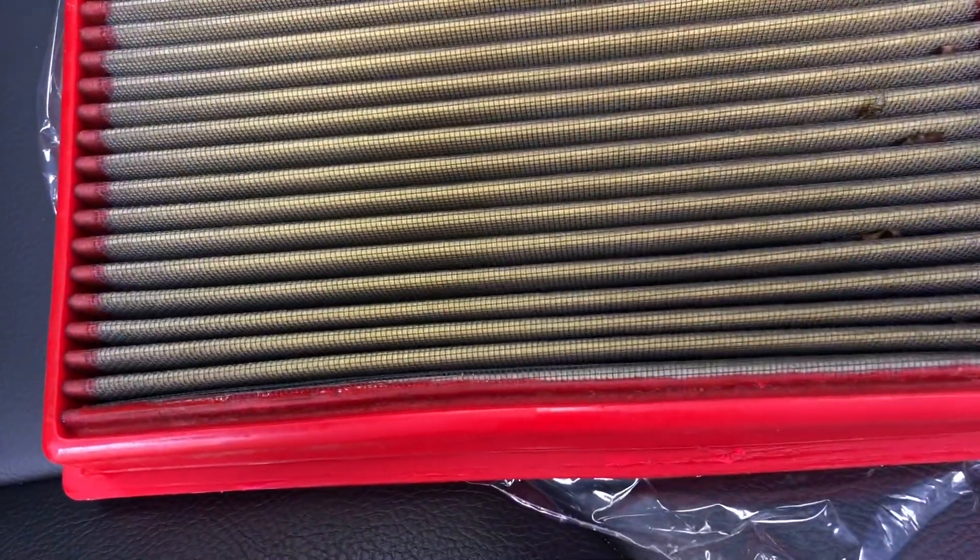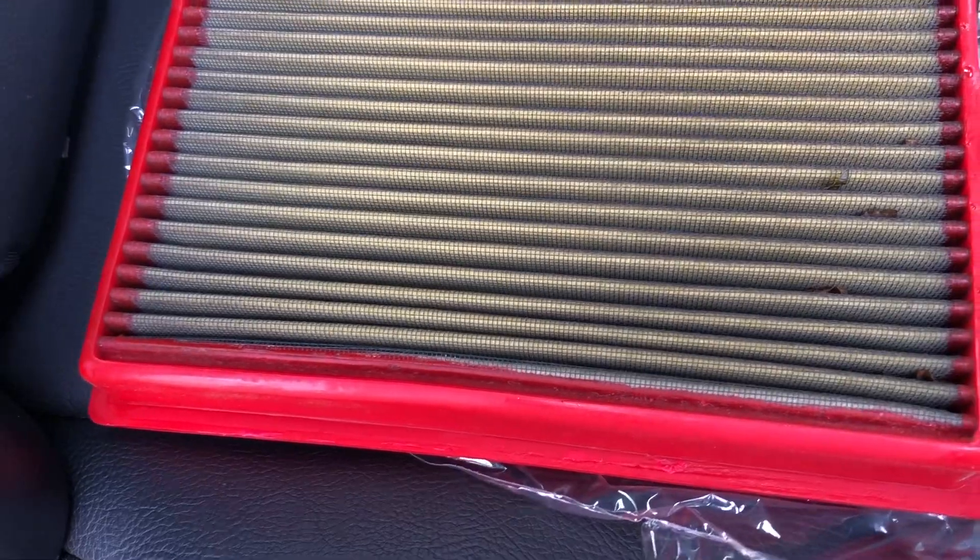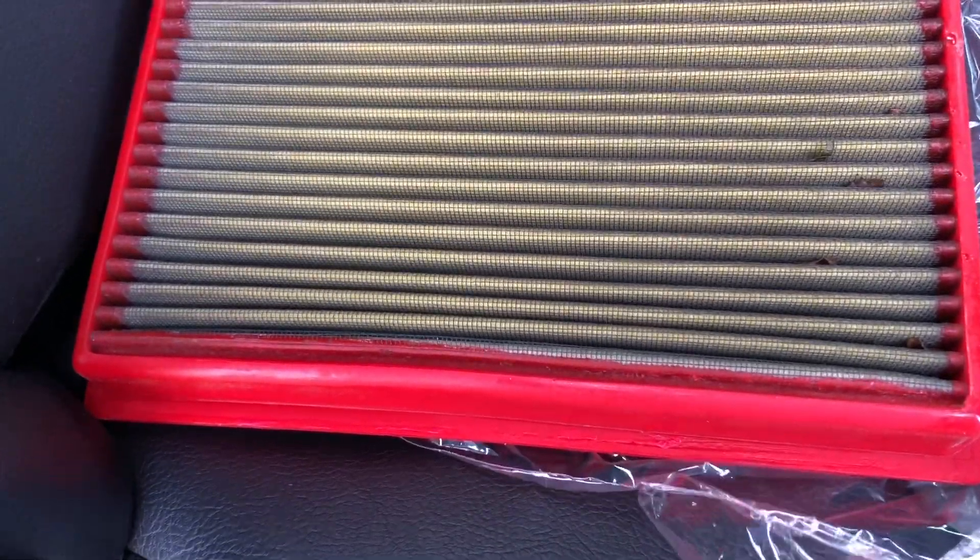So this is the old filter here. I've had it in the truck for about two years — we just did the two-year update, that's when I like to change these things out. As you can see, it has a lot of leaves, dead bugs, stuff like that in there. I can't hold it up to the light and show you while holding the phone, but there's a lot of little stuff down in here too.